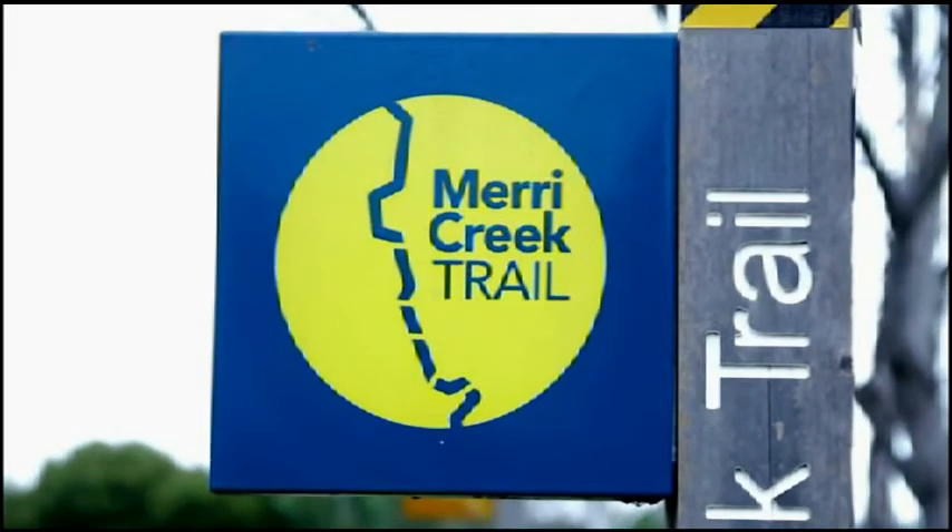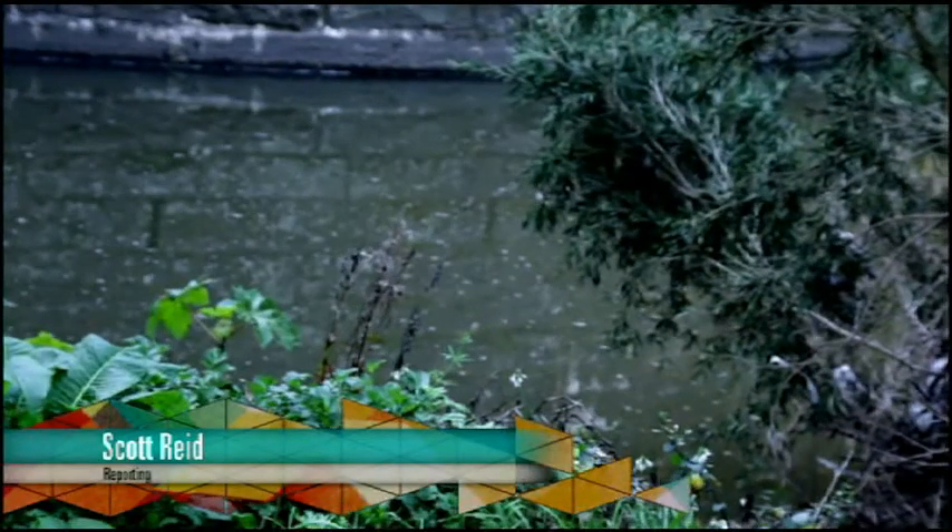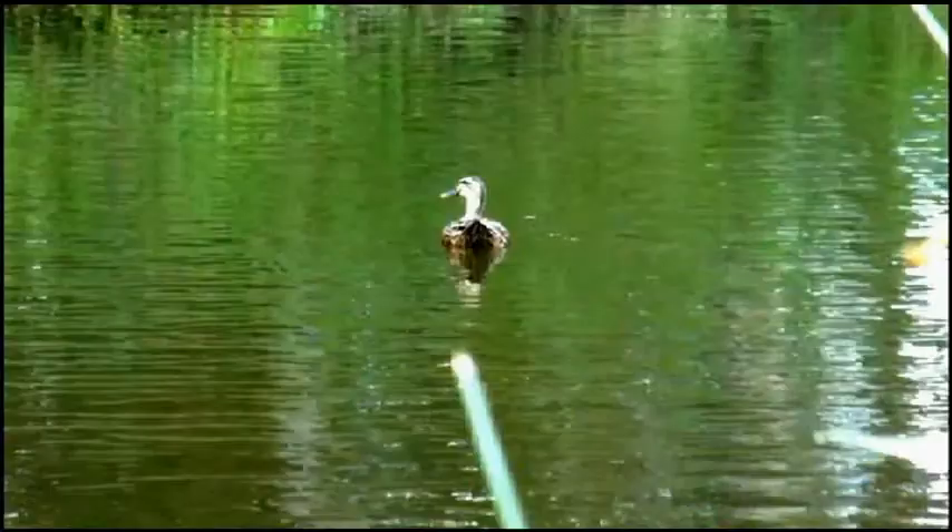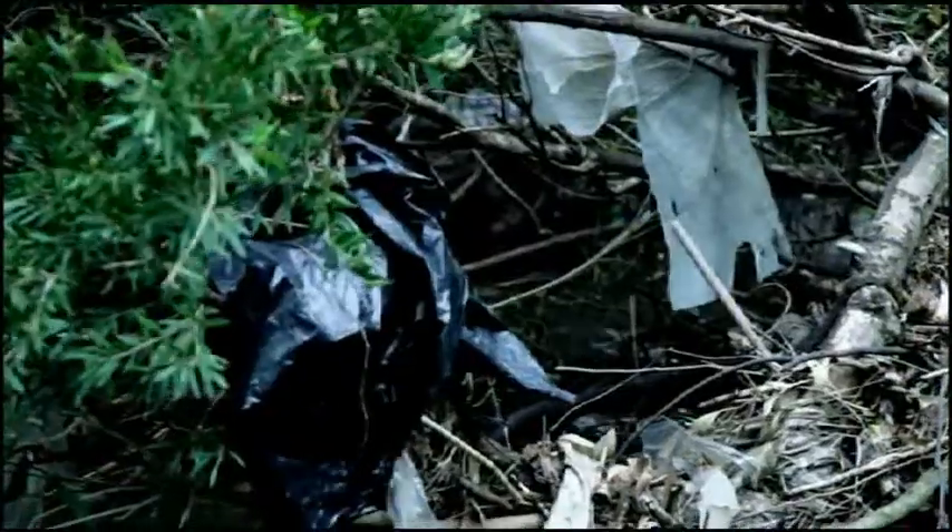This is the Merri Creek, running through some of Melbourne's prized inner suburbs such as North Fitzroy, Carlton and Northcote. Unfortunately, it's a dumping ground for, well, this.